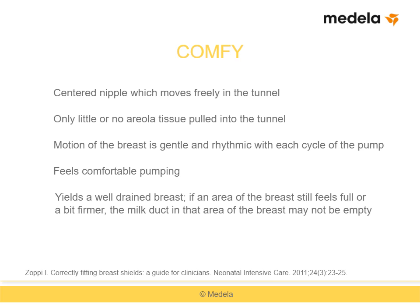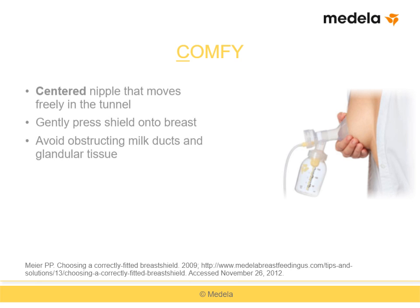To guide breast shield size selection, we recommend using the word COMFY. The first letter, C, stands for a centered nipple that moves freely in the breast shield tunnel. When applying the breast shield, gently press the shield onto the breast until a good suction pressure is achieved, but don't press too hard, because pressure might obstruct the ducts near the skin surface or compress glandular tissue. If mothers hold the pump kit by the shield rather than by the bottle portion, they will distribute pressure more evenly, protecting breast tissues, allowing better milk removal, and increasing comfort.